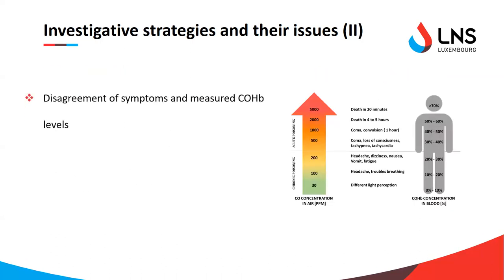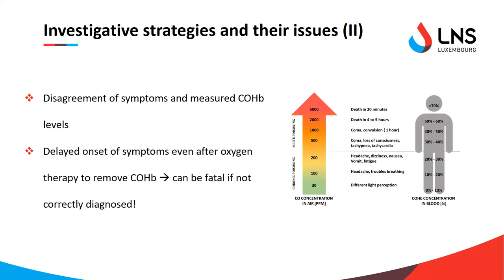Furthermore, a big issue has been the increased number of reported cases where the measured COHb level does not actually coincide with the symptomatology. We have levels of COHb, but the symptoms the person is reporting are not in line with the classic CO level-to-symptom graph. There have also been a number of cases with delayed onset of symptoms despite oxygen therapy being applied to remove carboxyhemoglobin, which can lead to misdiagnosis — which can be very dangerous if not correctly identified.